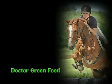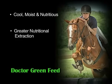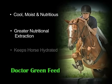Dr. Green is a great feed for horses because it is cool, moist, and packed with nutrients, supplying high-quality amino acid proteins and cool energy to the horse. Horses can extract a much higher level of nutrition from Dr. Green due to its greater digestibility. Dr. Green replaces essential fluids lost in work and keeps the horse hydrated and in good health.